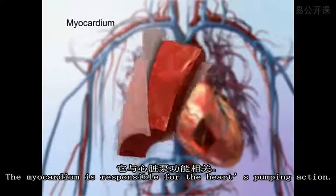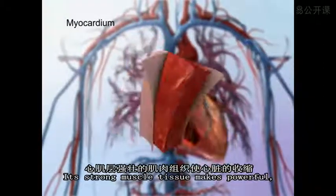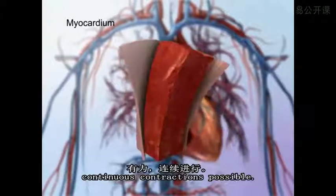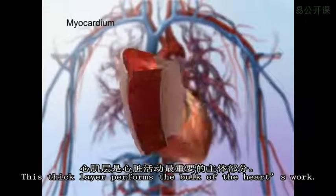The myocardium is responsible for the heart's pumping action. Its strong muscle tissue makes powerful, continuous contractions possible. This thick layer performs the bulk of the heart's work.